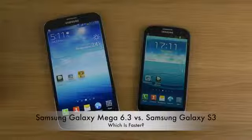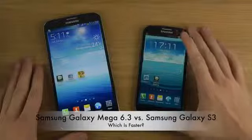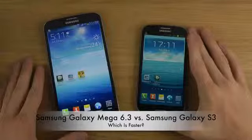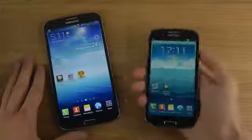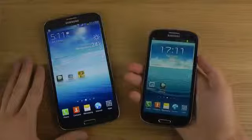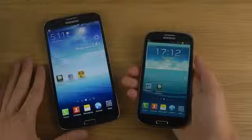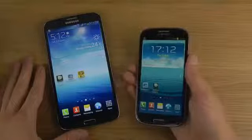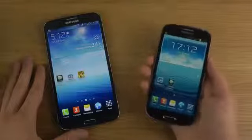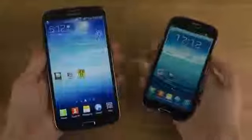Today I want to make another video with the Galaxy Mega. These devices at the moment probably cost around the same price — I paid around 450 euros for the Mega 6.3, and the Galaxy S3 is still around a 400 euro phone. The price might go down even lower now, and the new Note is coming soon. If people want to see more videos with these two devices, I can definitely do that. So let's start off with a quick speed test video.